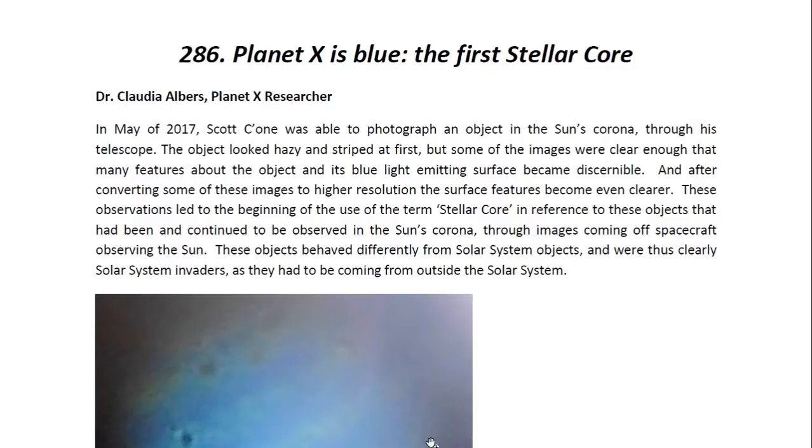Hello, ladies and gentlemen. I am Dr. Claudia Albers, Planet X researcher and professional physicist. And today I'd like to bring to you another one of my articles. This one is entitled, Planet X is Blue, the first stellar core.